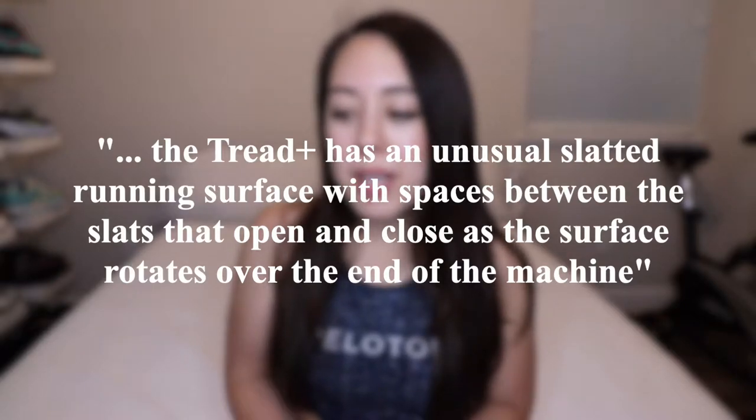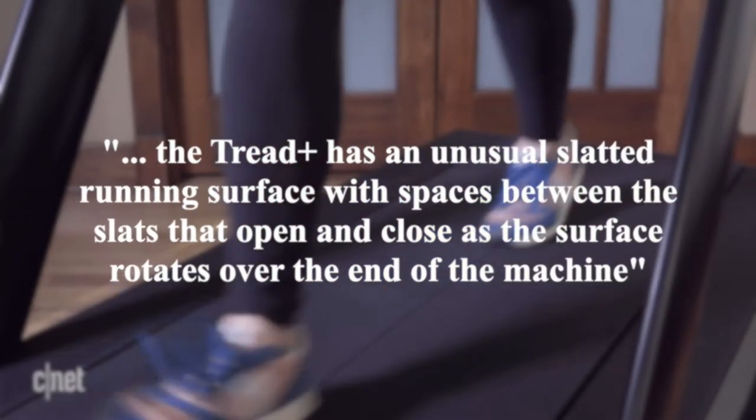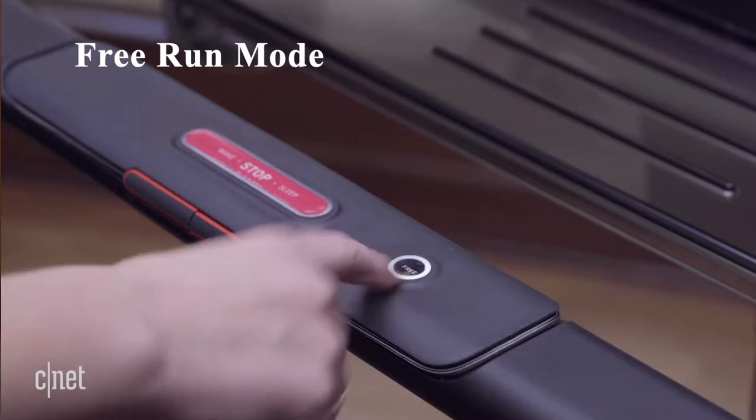According to the Washington Post, the Tread Plus has an unusual slatted running surface with spaces between the slats that open and close as the surface rotates over the end of the machine — kind of like a tank tread. I did find the Tread Plus to be quite unique, albeit a bit bulky. The Tread Plus also has a unique free run mode in which you can use the treadmill with the power off.